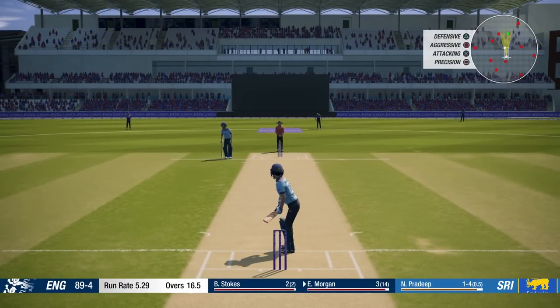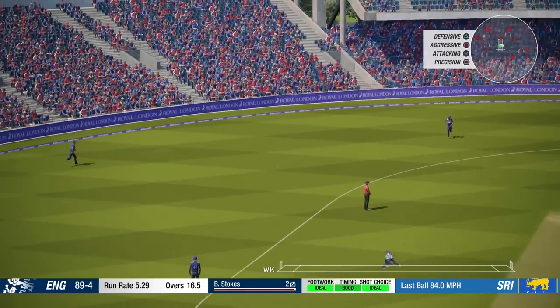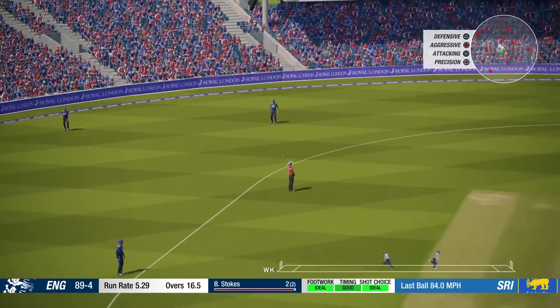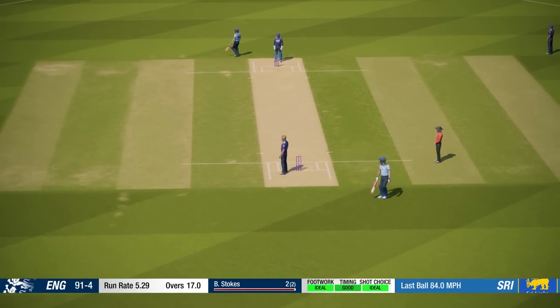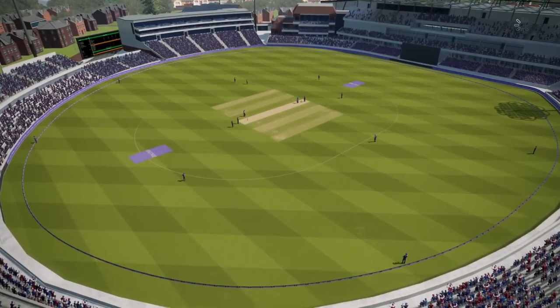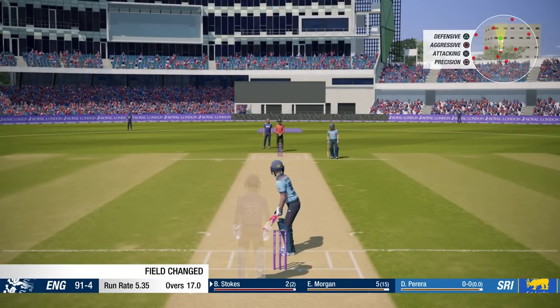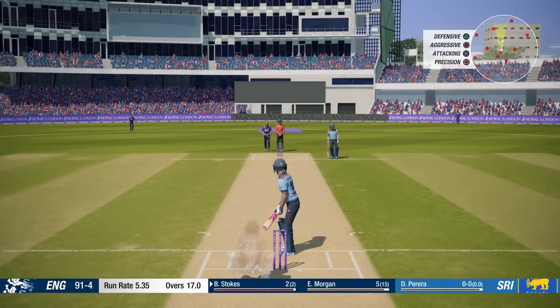Just need to really settle down now and build like we were earlier in the innings. Just need to get the runs going. This ball really can get these spinning a long way. It's Pereira then, third spinner out of the innings, to Stokes.